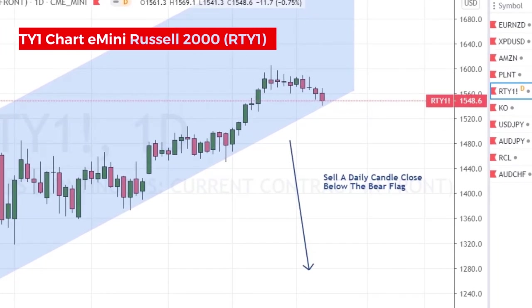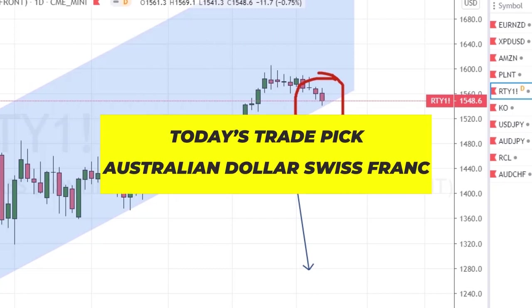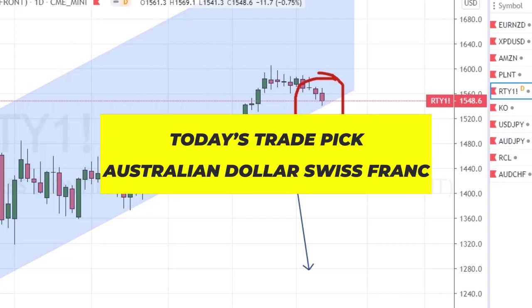Lastly, here's a heads up on the Russell 2000 index — it could give us a sell trigger this week, so keep an eye on it. And that's it for the active trades. Let's take a look at today's trade pick.